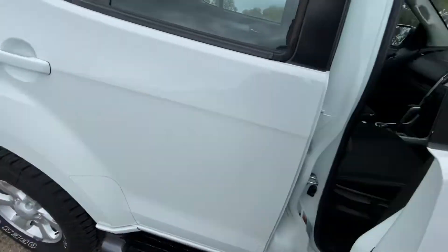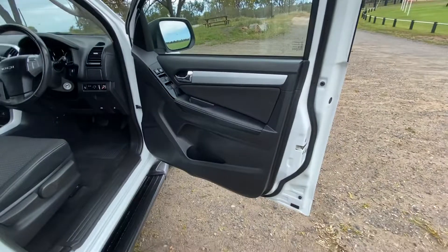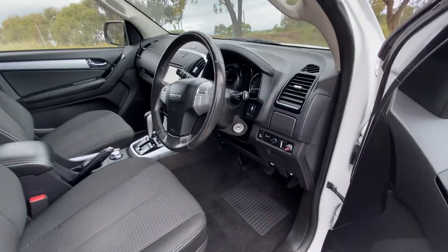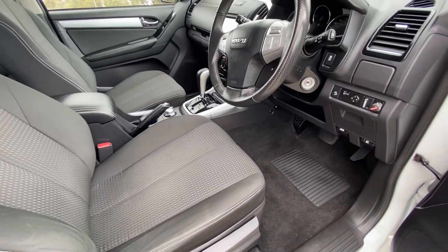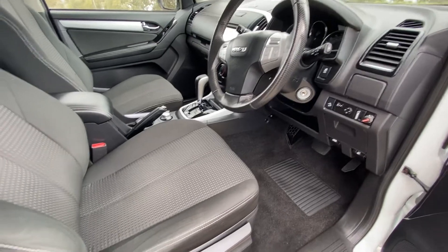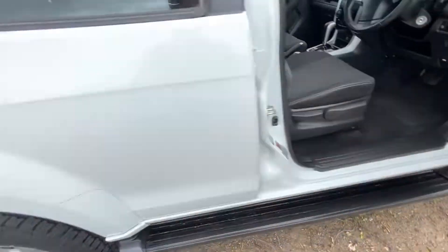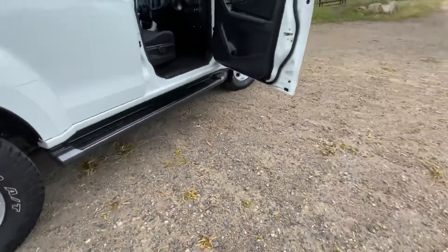It's got the very strong and reliable Isuzu ute heritage and driveline. You've got the 4JJ1 motor, rated for three-ton towing, awesome fuel economy, great off-road ability — it's a proper four-by-four with awesome water-wading depth and drive height. Very capable off-road, especially with this nice tire upgrade.